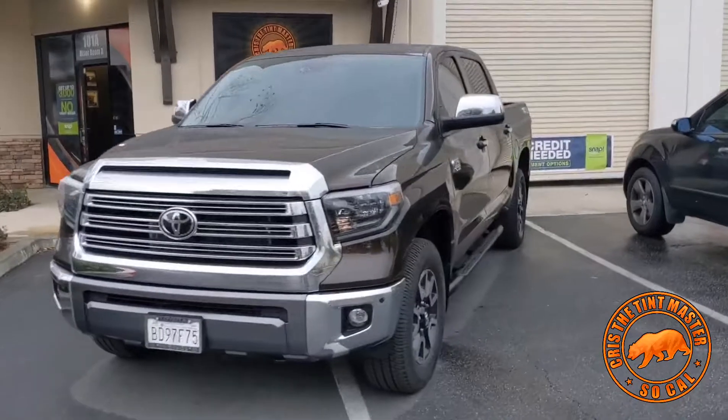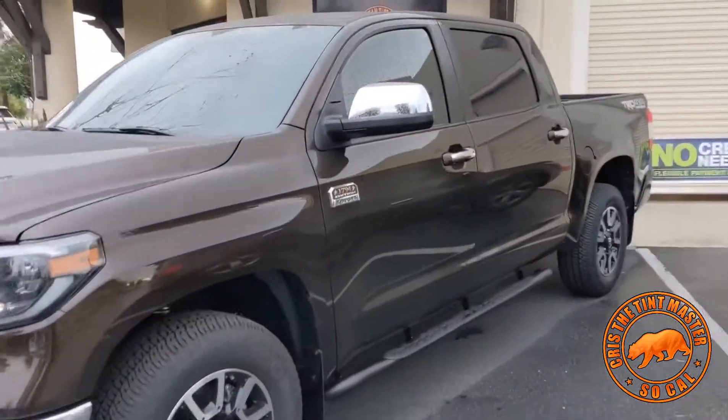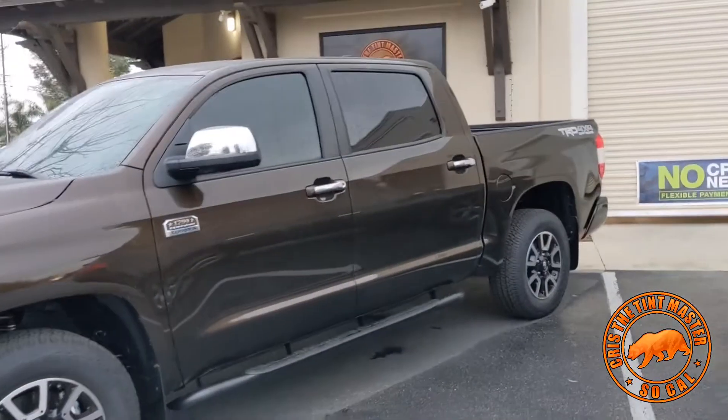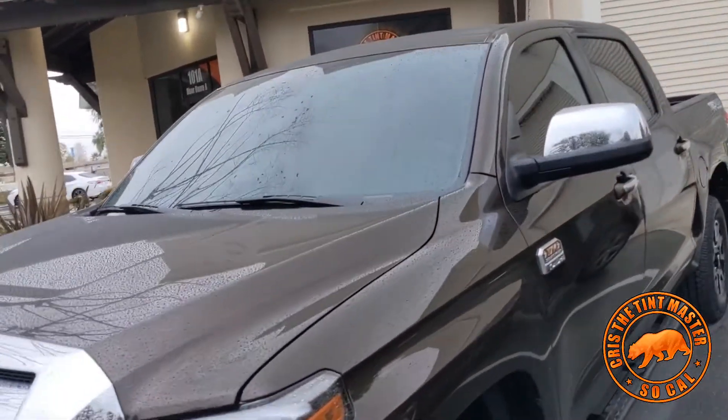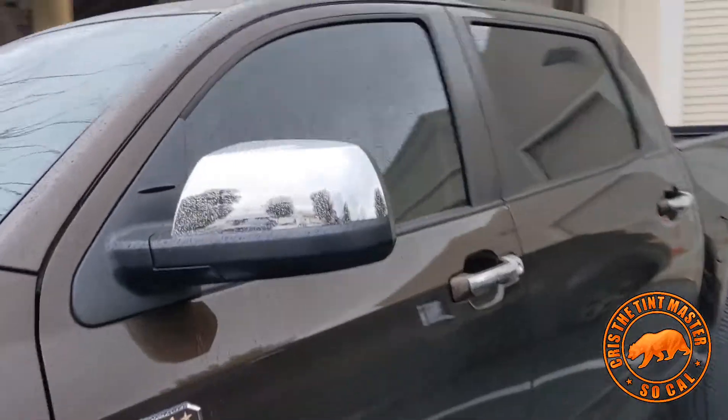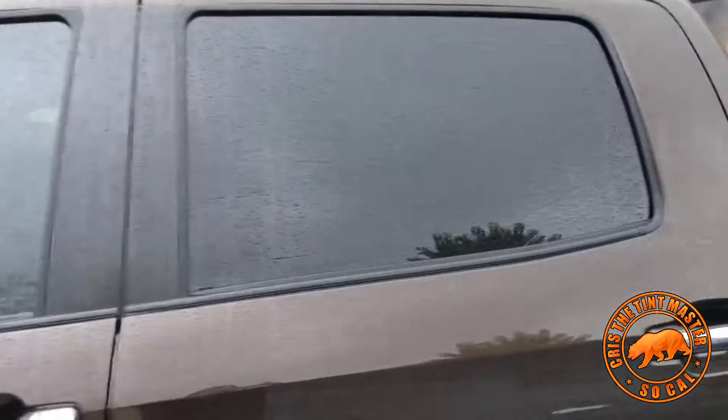This is a 2021 Toyota Tundra, but this is a 1794 Edition. This one we did full nano ceramic, which is our top-of-the-line. With a 50% on the front windshield, and a 35% complete — so we did 35% on top of the factory.